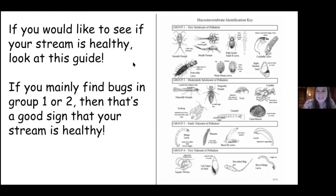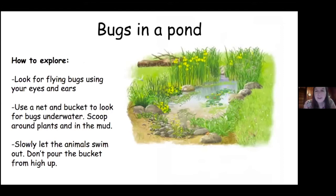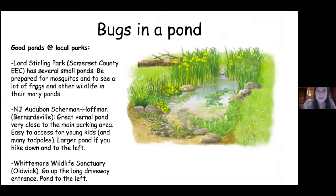Bugs in a pond — another great summer activity. You don't necessarily even have to use a net. You can just use your eyes and ears to look for flying animals around a pond, like dragonflies and damselflies. Or you can use a net and bucket to look for bugs that live underwater. There's a video I took that you can watch later, and here are some good ponds I know of in local parks.